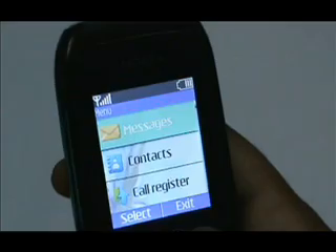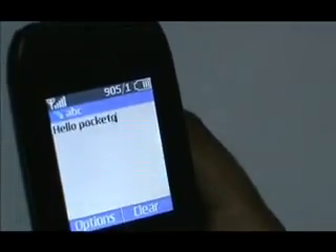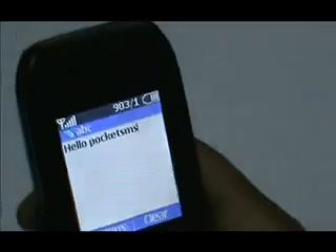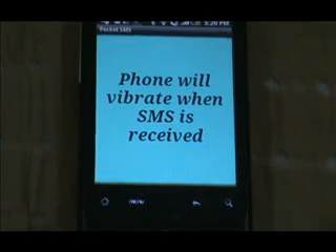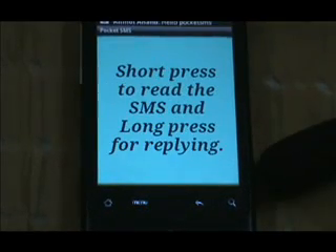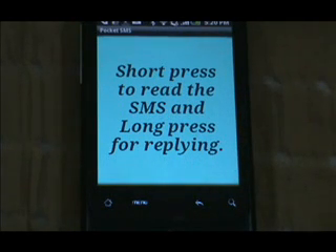I will send a message to this phone from another phone. The message I am typing is 'Hello Pocket SMS.' Now I will send this message to this phone. The phone will vibrate once as soon as the SMS is received and the text will change to 'short press to read the SMS' and 'long press for replying.' Although these things will not be visible to a deaf-blind person, he will be able to sense the vibration indicating that an SMS has been received.